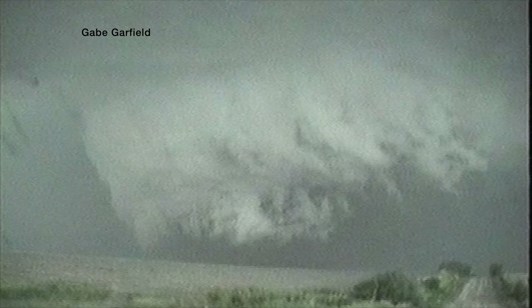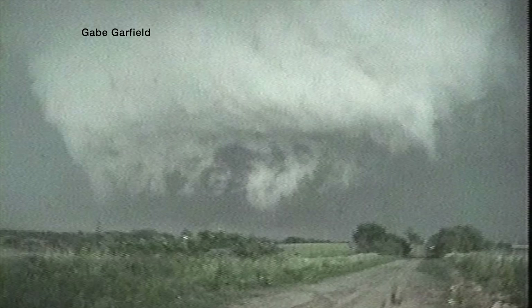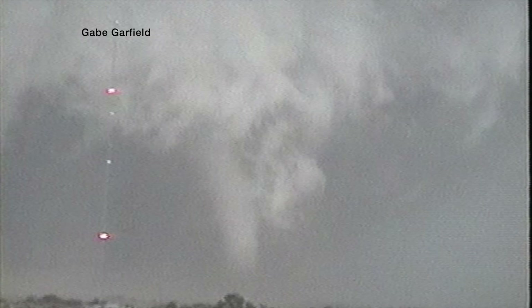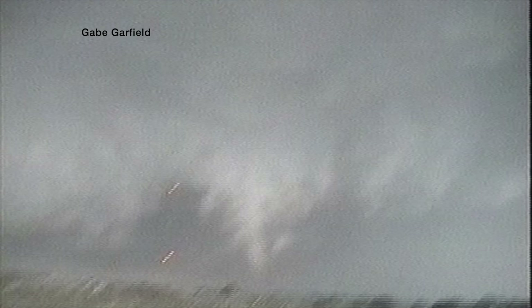By 7:40, the Hallam F4 had been on the ground for over 10 minutes, often obscured by Nebraska dust. As the storm chasers followed, the mesocyclone wall cloud appeared to be getting closer and closer to the ground. At one moment a tornado formed on the left side of the mesocyclone; moments later, a stovepipe tornado formed on the right side. The National Weather Service stated the Hallam F4 was already over a mile wide — so were these two visible tornadoes satellite tornadoes, or inner vortices about to be engulfed by a massive mega wedge?